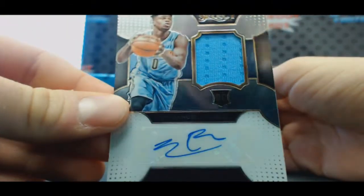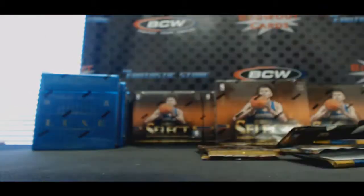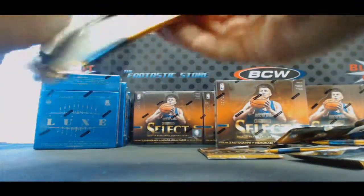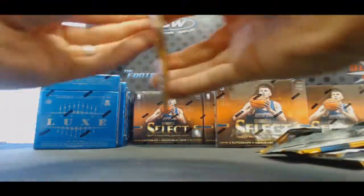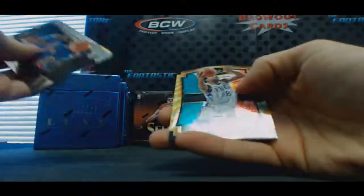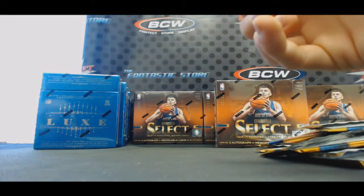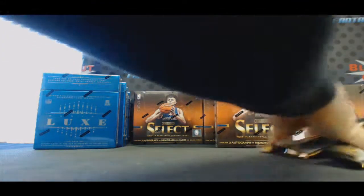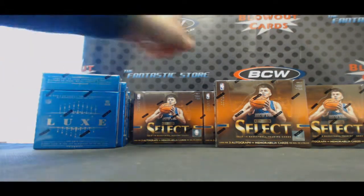And 125 jersey autograph rookie Emmanuel Moutier - that's a good one, Mr. Moutier. Chandler Parsons and last pack, box three: Kevin Love and Jahlil Okafor parallel - nice rookie hit. My pick - wow, never thought I'd hear that out of your mouth - let's go middle.